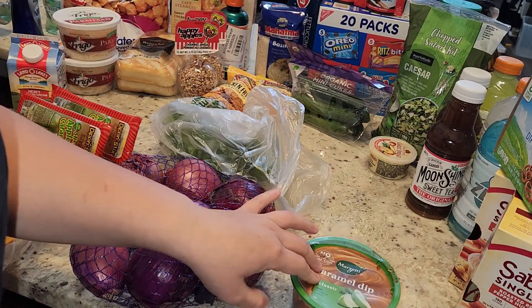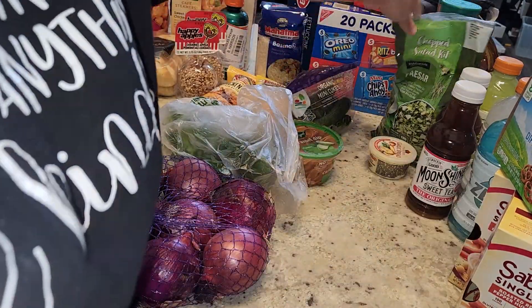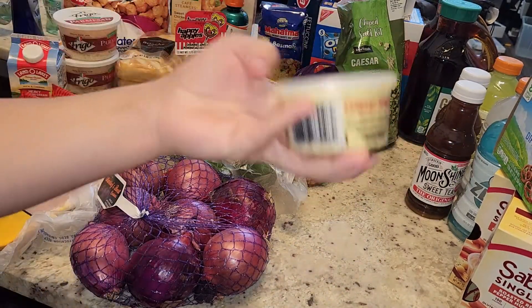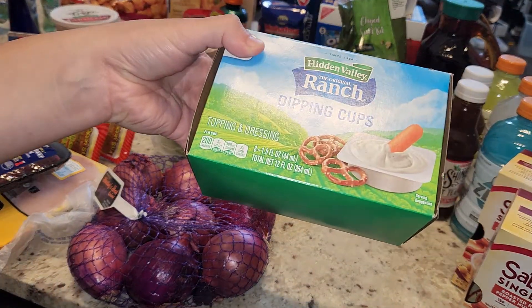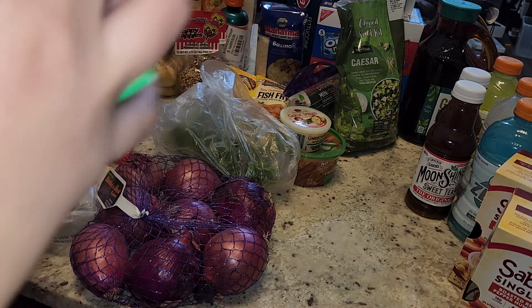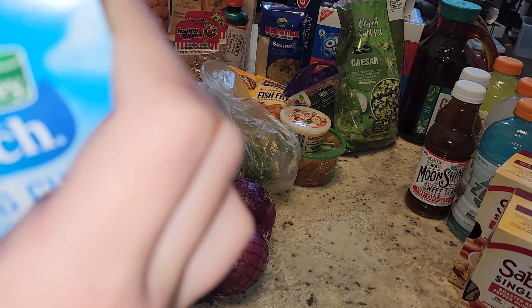I picked up some caramel dip but this is also open so I need to get a refund for that. I got some mini cucumbers and a chopped caesar salad kit. I also picked up this garlic spread — it was like four bucks for a little bitty thing but we'll see how it goes. I picked up some ranch dipping cups but this looks like it's open as well, which I don't like because you know people could poke holes in it or something. I'm going to examine them and go from there.